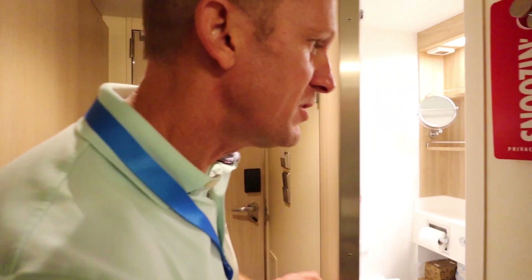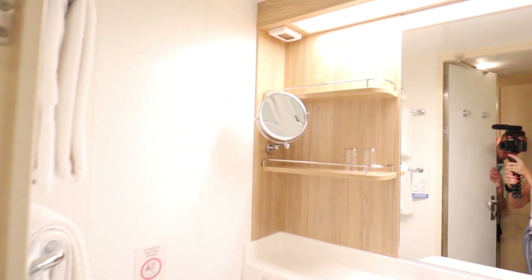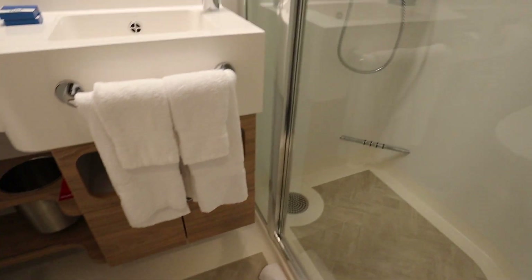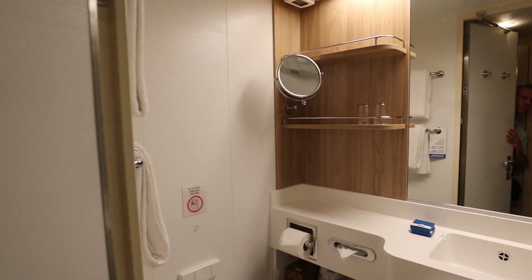Let's go ahead and take a look at the bathroom. Super good lighting — obviously this is a completely brand new ship. No more shower curtain; you have the glass doors there. It's looking wonderful.